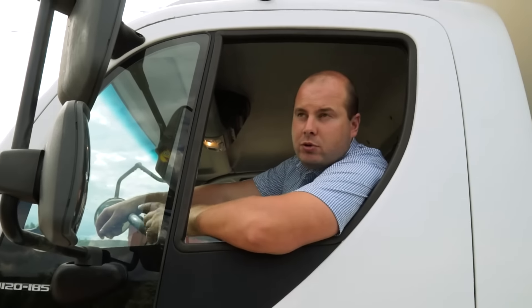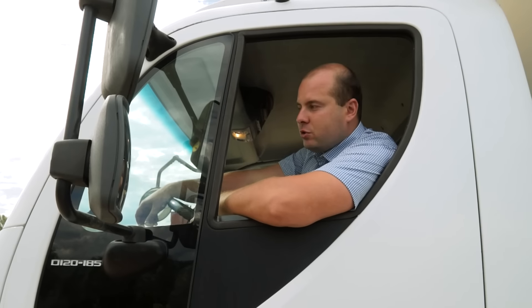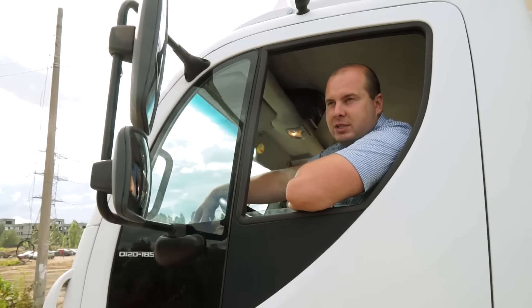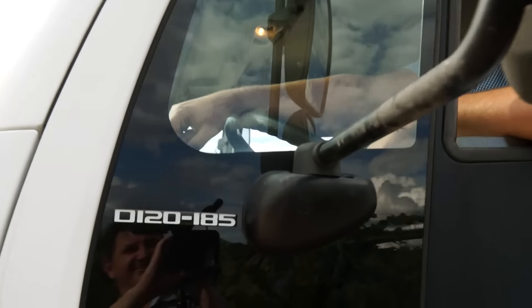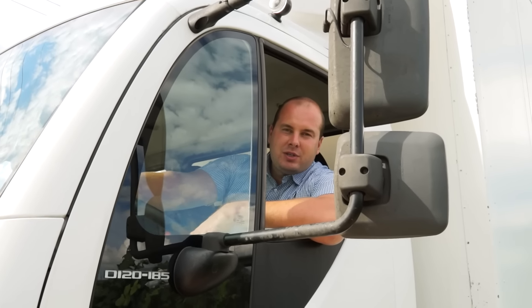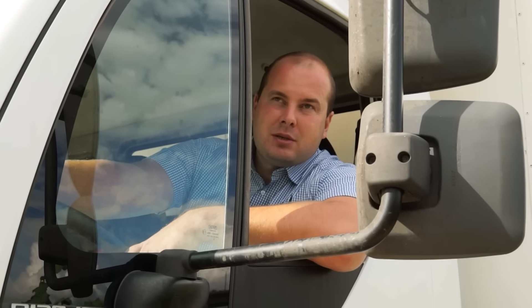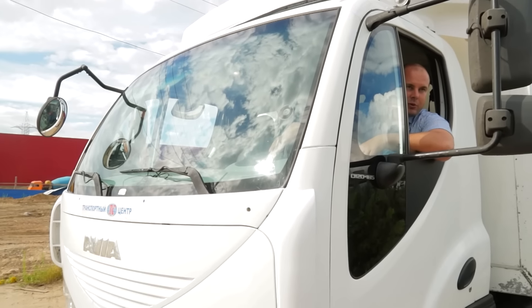Очень много объявлений о продаже таких Авиа видел. Люди боятся брать, наверное — думают, что это за чудо-машина и где брать запчасти. Там люди описывают, что подходит от МАНа, от ДАФа. В принципе, бояться не нужно. Хоть это машина б/у, но всё-таки европейский грузовик — здесь практически ничего не ломается. Все расходники можно заказать. Я общаюсь в группе ВКонтакте «Авиа Д-120» — там есть человек, который поставляет запчасти. Люди дают номера определённых деталей. То есть все вопросы решаемые, всё можно найти — вопрос с какой ценой.